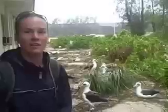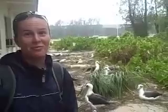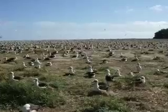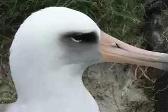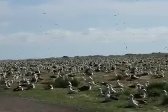Welcome to Midway. Here I am standing on Midway Island, an island that was formed over 29 million years ago. There are seabirds everywhere, as you can see behind me. Those are the Laysan albatross, the most popular bird species on the island.